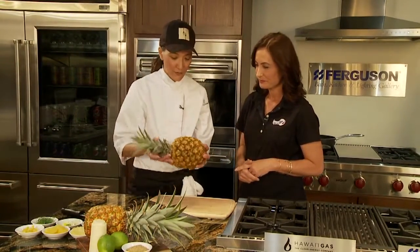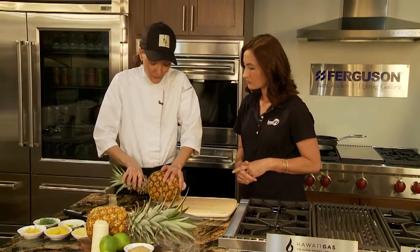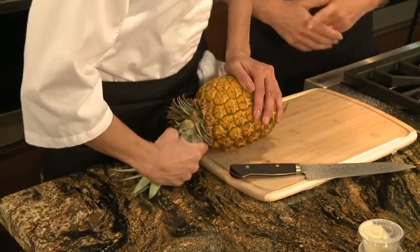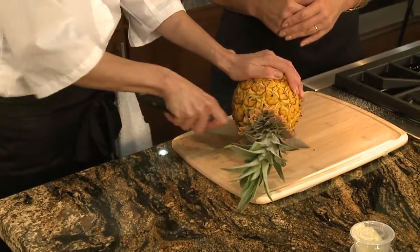What we have here is our pineapple. The first thing you want to do is take off the crown, which is sometimes always hard, especially on television. If not, then you can just cut it off.